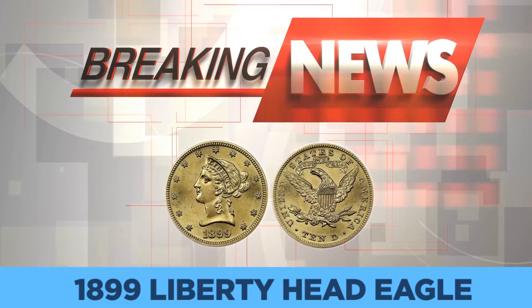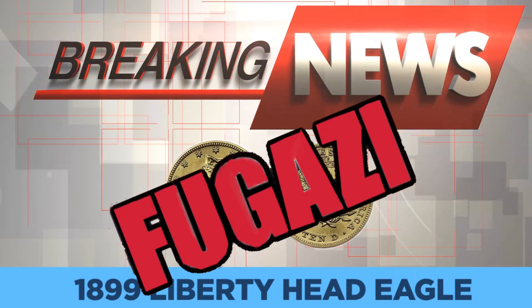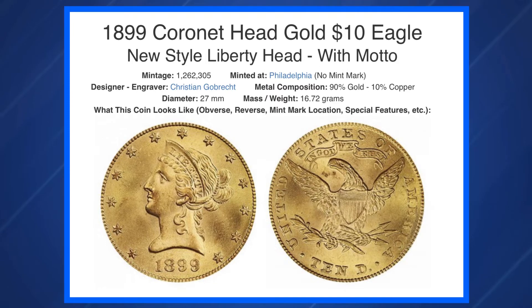1889 Liberty Head Eagle surface anomalies reveal the true nature of this imposter. With a mintage of over 1.2 million, 1899 eagles — gold $10 coins struck in Philadelphia — carry little numismatic premium outside the highest grades. A counterfeiter is more likely to target the 1899-O with a mintage of only 37,000, or perhaps the 1899-S with 841,000 struck. But even a common gold coin like the 1889 eagle is sometimes forged.